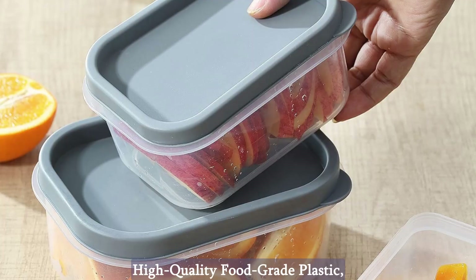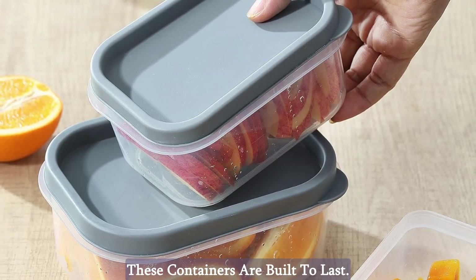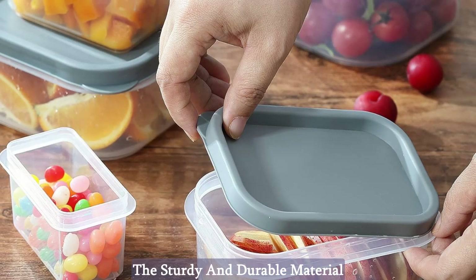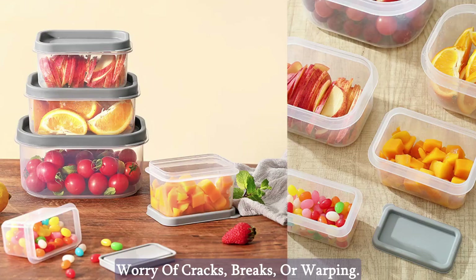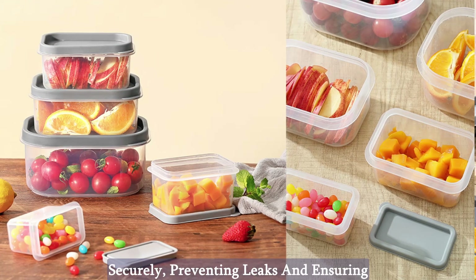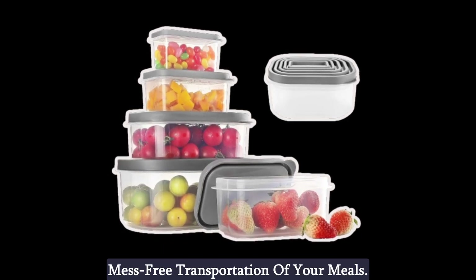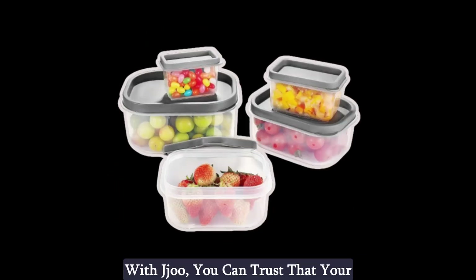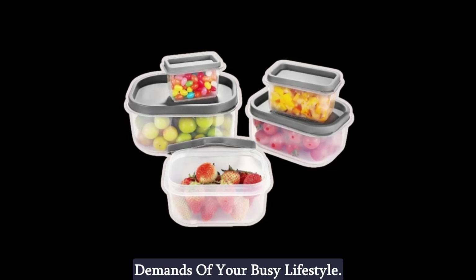Durability. Crafted from high-quality food-grade plastic, these containers are built to last. The sturdy and durable material guarantees repeated use without the worry of cracks, breaks, or warping. The lids are ingeniously designed to fit securely, preventing leaks and ensuring mess-free transportation of your meals. With Jeju, you can trust that your containers will stand up to the demands of your busy lifestyle.